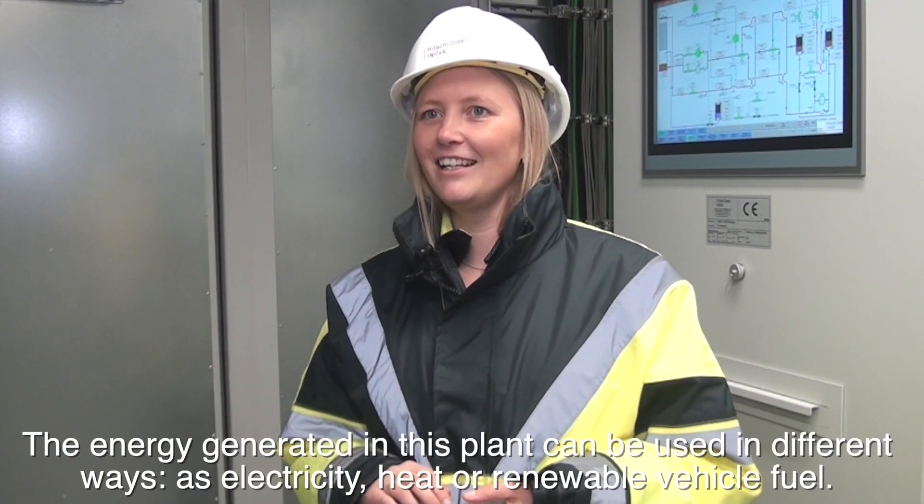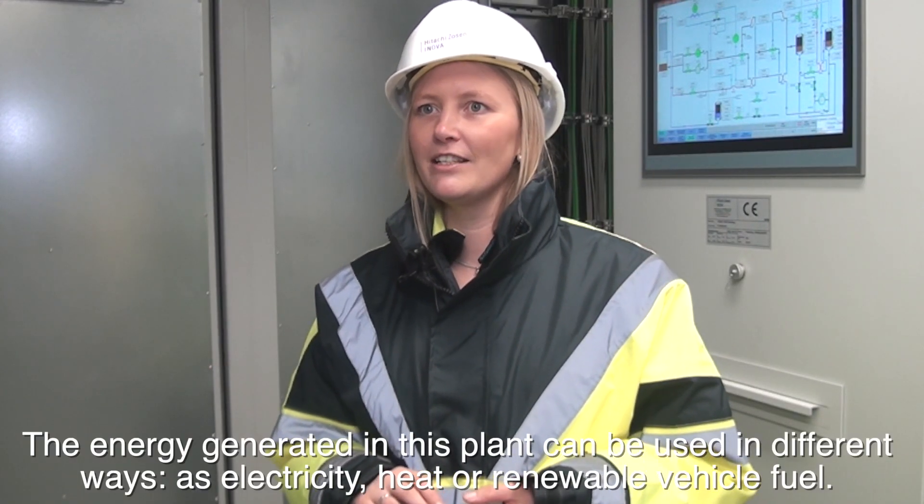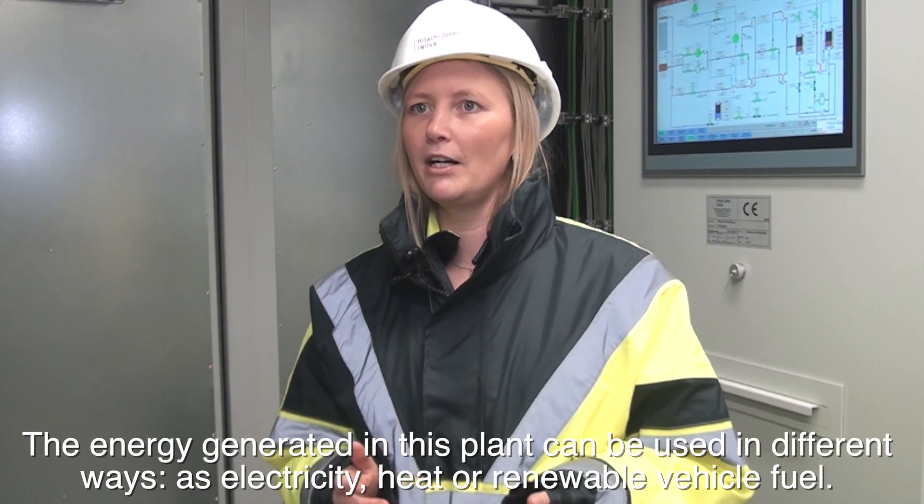The energy produced in this plant can be used in different ways: as energy, heat, or renewable energy.